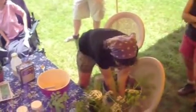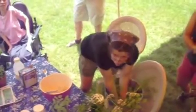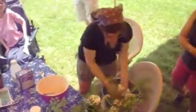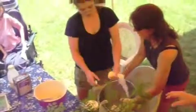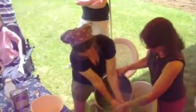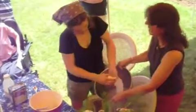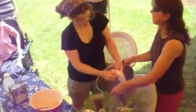She's squeezing the water out, working it almost like a ball of dough.